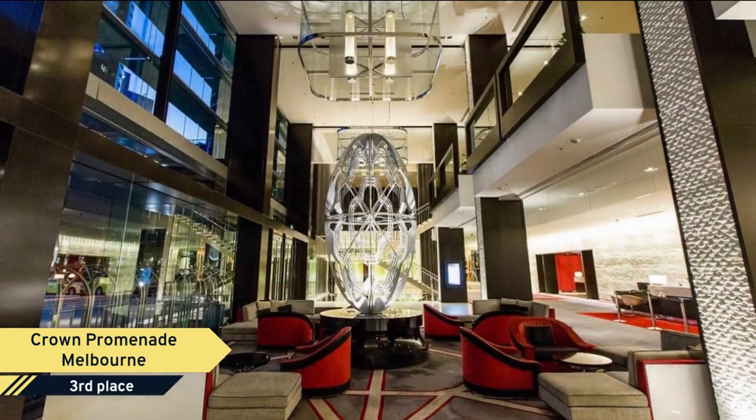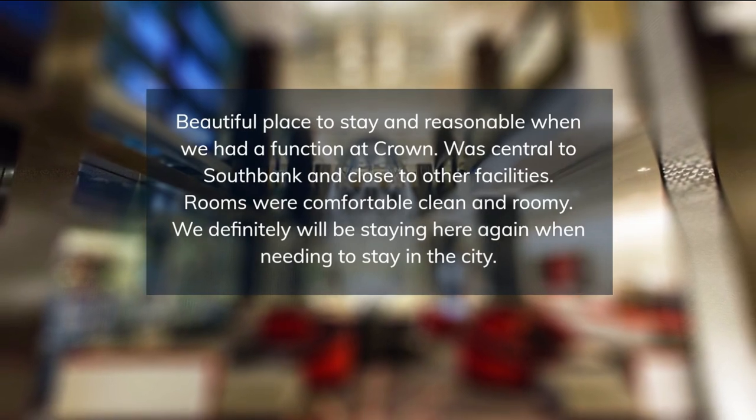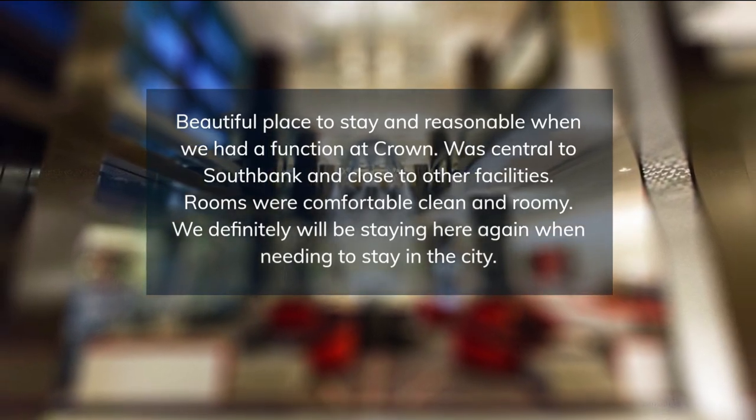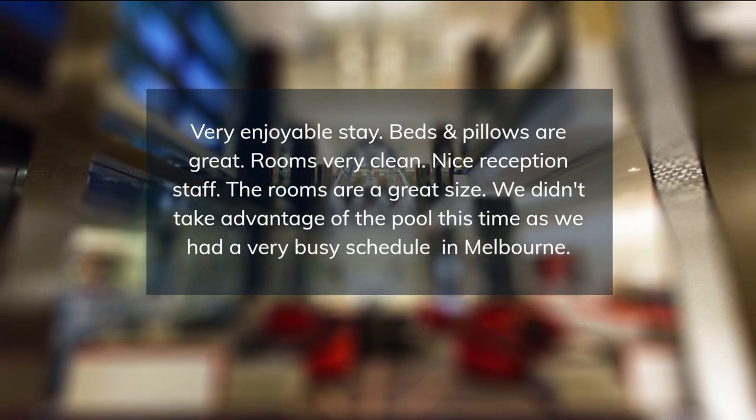The voucher was given last year — now I know that I should have used it earlier. Melbourne was alive the night we stayed. Top service, top hotel. We'll be back. Very enjoyable stay.